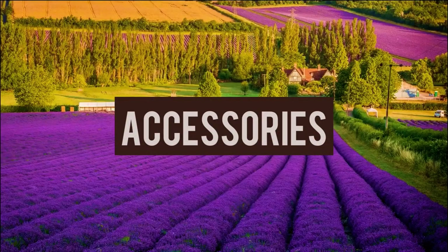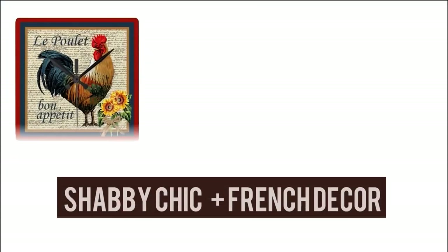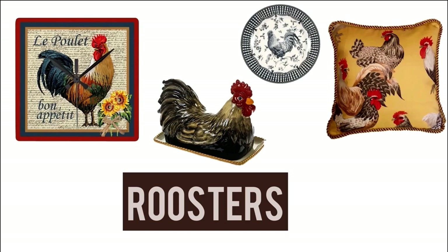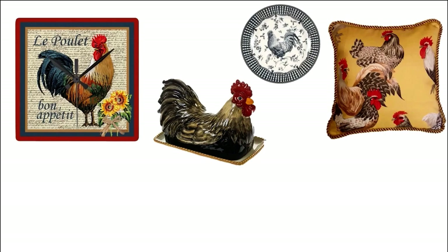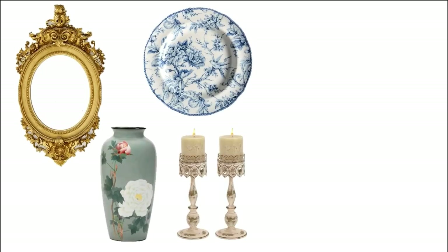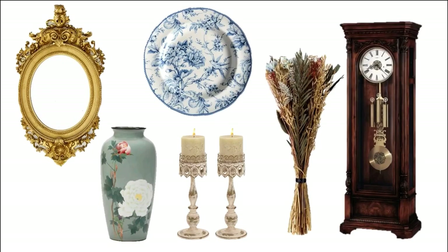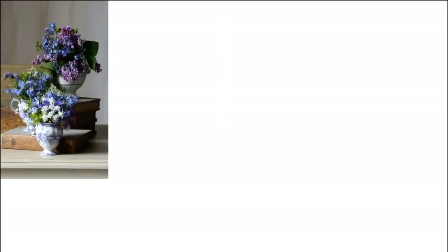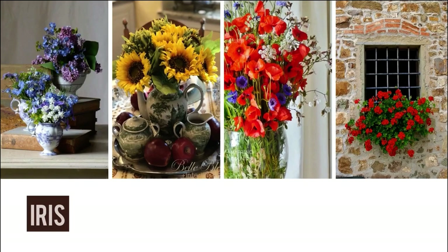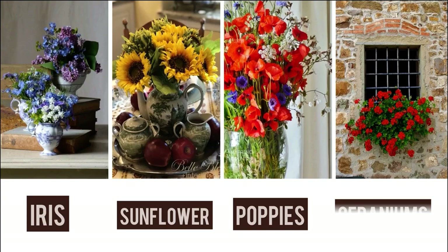Accessories can be done on a budget — mix shabby chic and French decor. A rooster display is a very important element. Also include mirrors, flower vases, plates, weathered mirrors, dry grass, and a grandfather clock. Beautiful flower gardens are a key feature; flowers like irises, sunflowers, poppies, and geraniums are major sources of accessories in French home decor.